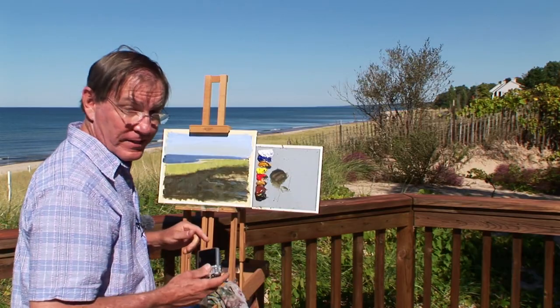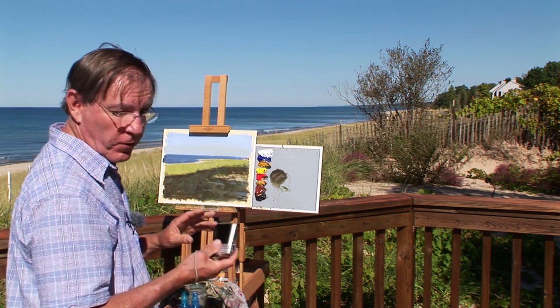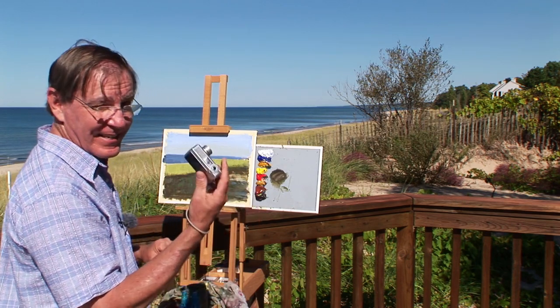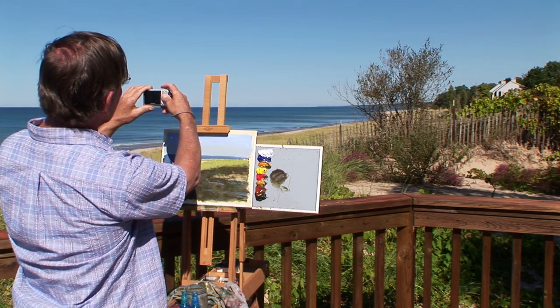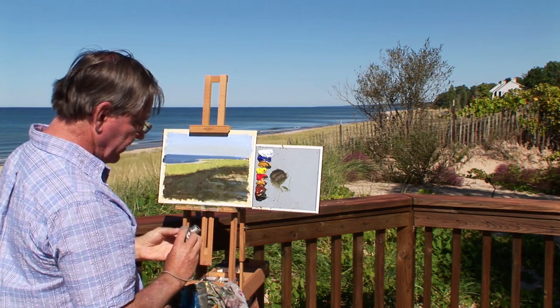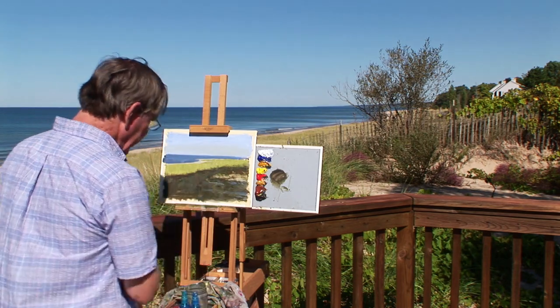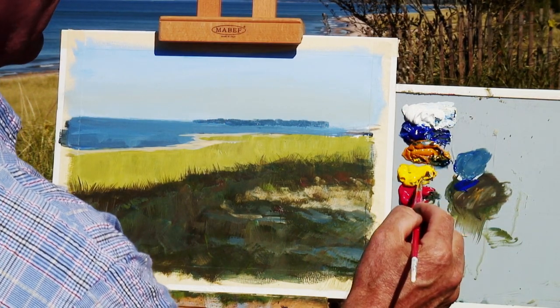Before things change much — light conditions and so on — I think I'll take a photograph here with my digital camera. I can't tell you how many times this has saved me in the past when it comes to being able to complete a painting. So it's always a good idea to have a digital camera along for reference. Now I'll get back to those trees and continue on — maybe some Indian yellow and ultramarine blue.